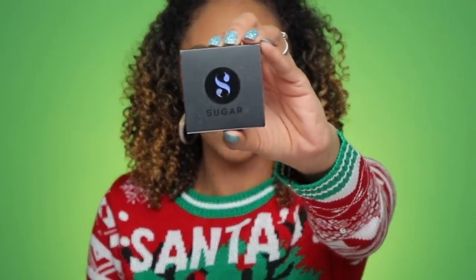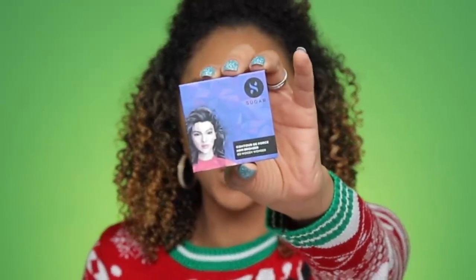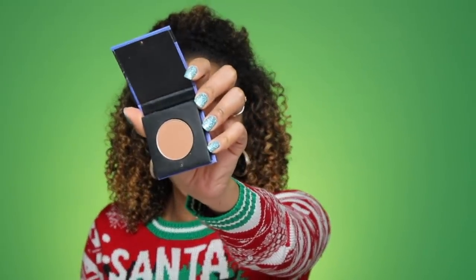Back to the Ipsy glam bag — I think it's time for some contour so we can get these cheeks chiseled. This is the Sugar Cosmetics Contour De Force Mini Bronzer number two in the color Woody Wonder. The Sugar Cosmetics packaging is really cute and it's a very nice brown bronzy color. This powder is super lightweight and very blendable. Oh yes, contour is so important — you just need that extra bronze.